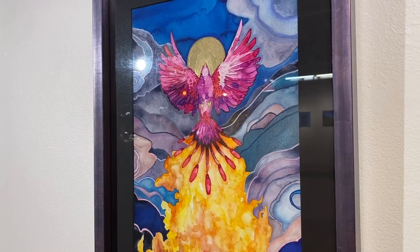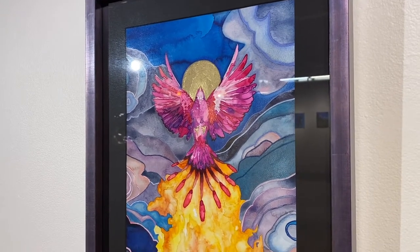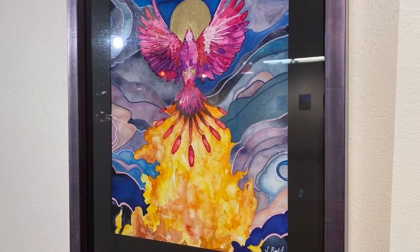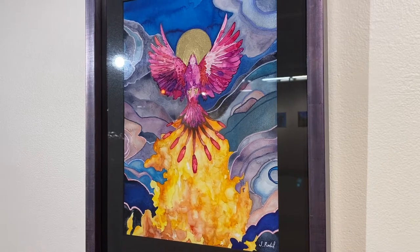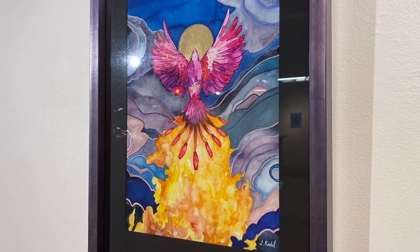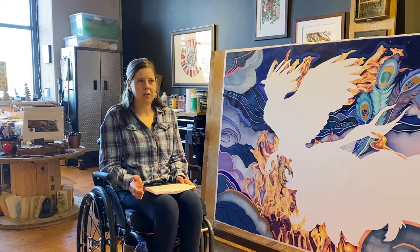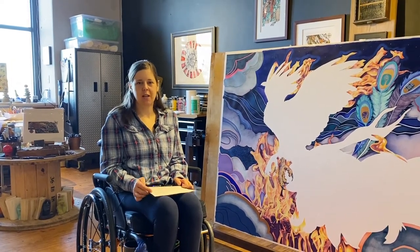The piece that I have in the gallery is titled Phoenix by Moonlight, and it features a phoenix, which is a mythical bird that's said to live, die in fire, and regenerate from the ashes. It's a continuous cycle that represents infinite renewal and the coupling of creation and destruction.